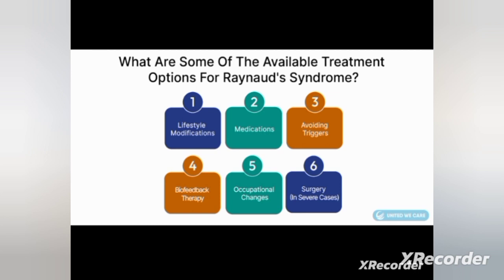Lifestyle modifications include: stop smoking, avoid caffeine and caffeinated food items, avoid medications that cause tightening of blood vessels, keep the body warm, avoid exposure to cold, and wear mittens or gloves outdoors or when handling cold items. The person should use mittens to prevent exposure to cold.